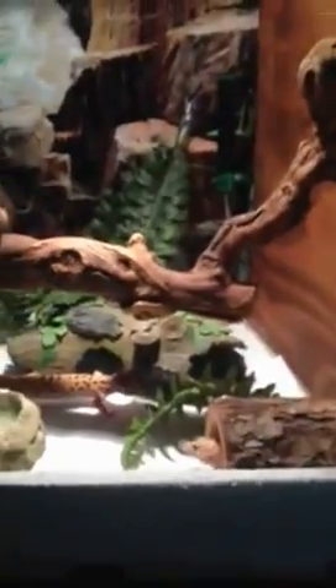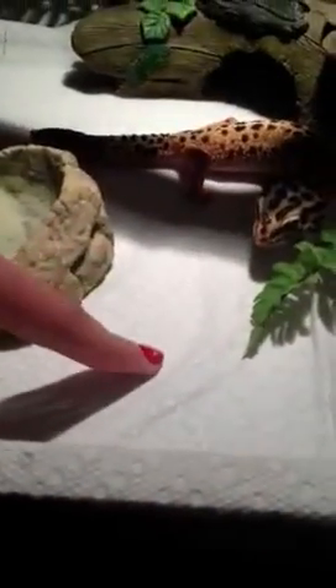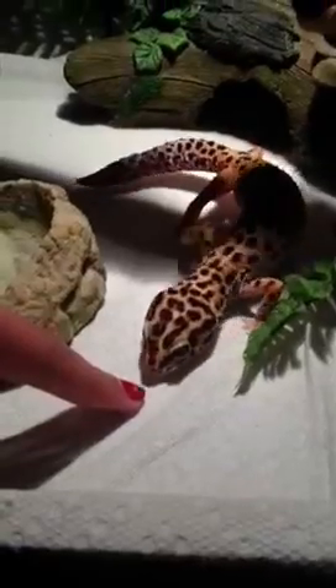This is the enclosure I have for them. It was about $75 and I built it. It's 30 by 19 by 15 inches. I have quite a few hides in here — I have this one right here, that one, and this one that they don't really use. This substrate is a paper towel. And I have a heat lamp and a heat pad over there.